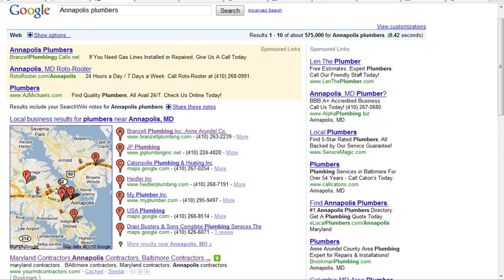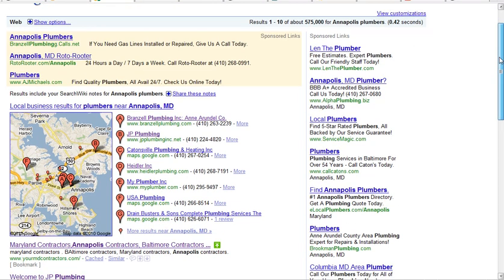I just want to explain a little bit about the different search results when people search for you in Google and what they come up for. Here I searched for Annapolis, Maryland — Annapolis is a city in Maryland — and what we have here is three different kinds of results.